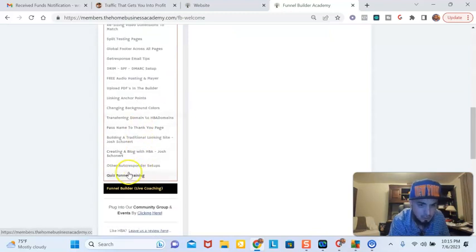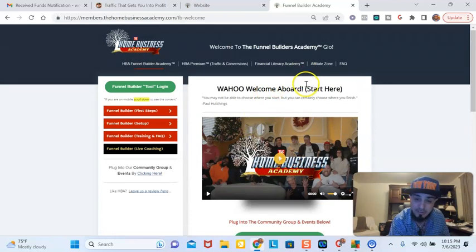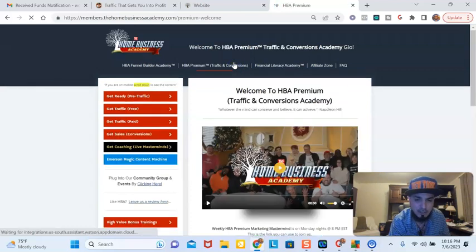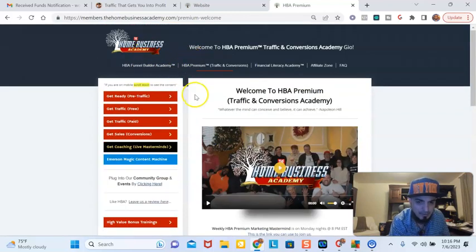Here's quiz funnels. So this has the option to actually do a quiz funnel. Quiz funnels could be very expensive elsewhere, but within here it is very affordable because it comes with your funnel builder tool. Basically, you can put people through a quiz to see if they're qualified to work with you or not. And then we have traffic and conversions — this is like the most valuable portion of this whole thing, which teaches you paid and free strategies.